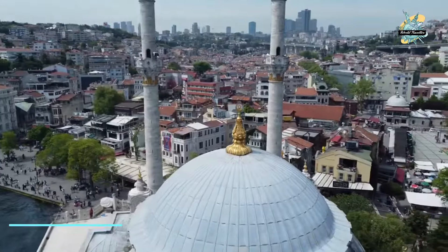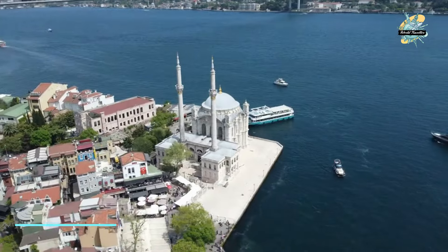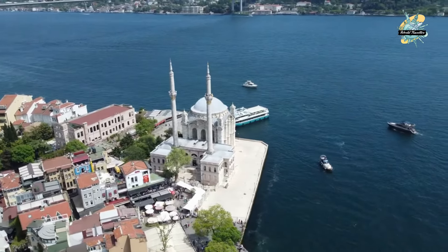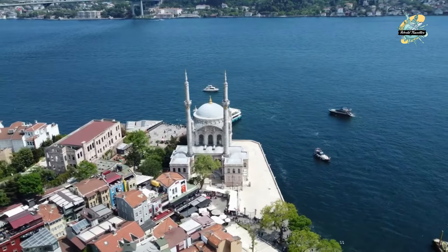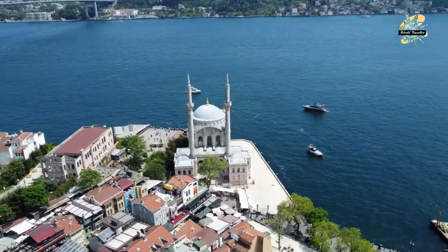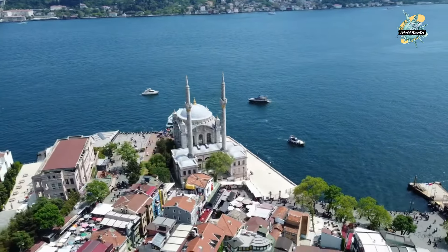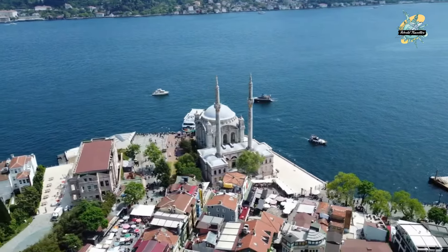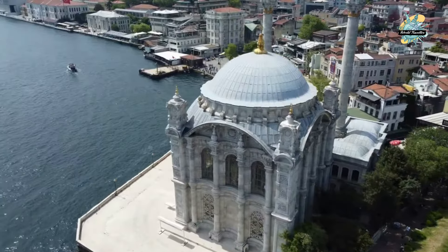In the evening, the most beautiful place to visit on the European side is Ortakoy. When Ortakoy is mentioned, the unique view of the square comes to mind — just like a postcard: the Ortakoy Mosque and Bosphorus Bridge on the left, the pier on the right, and the Bosphorus and Bebek Bay views right in front of you. You can ease the day's tiredness by drinking tea by the sea.